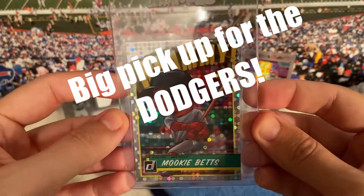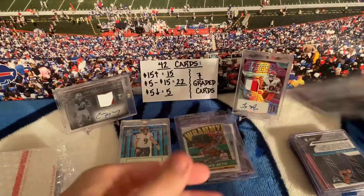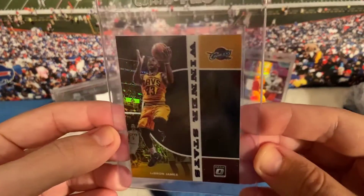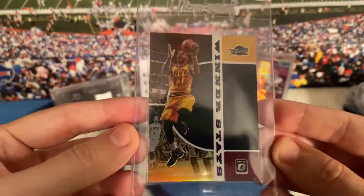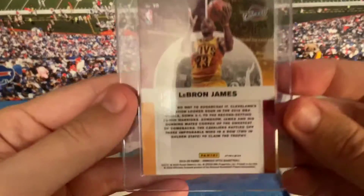Mookie Betts whammy Donruss 2019 — cool card. Anything LeBron, I'm buying right now. Didn't pay too much for this, I think like three or four bucks — Winner's Days Optic.